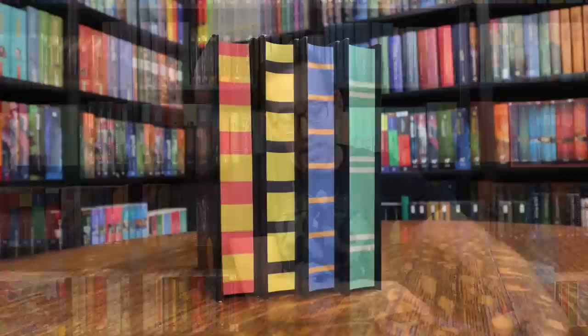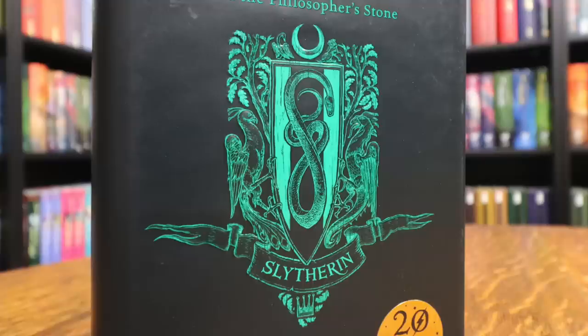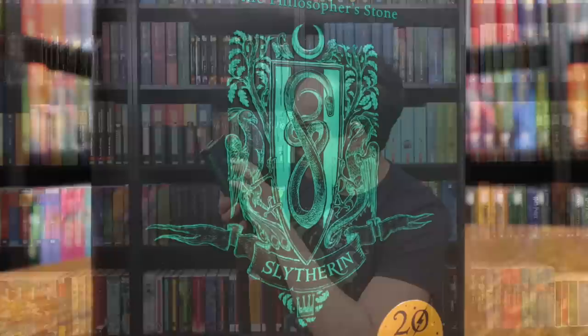Another thing I like about the hardcovers is you have a really nice striped pattern in the particular house colors, whereas with the paperbacks they just have a solid color. Let's take a look at Slytherin. Here is the Slytherin crest done by Levi Pinfold. The animals: in the center is a snake, and then there is a peacock, a half rooster, half lizard — that must be some sort of mythical magical creature. If you know what that is, leave a comment down below. And then it looks like a tiger and swan at the top, with a half moon at the top as well.